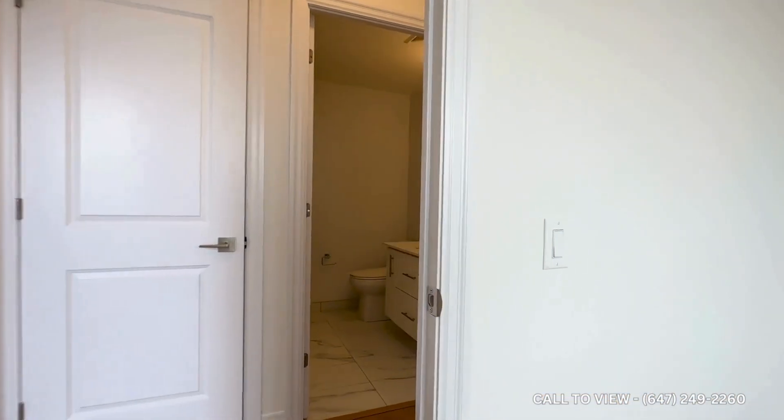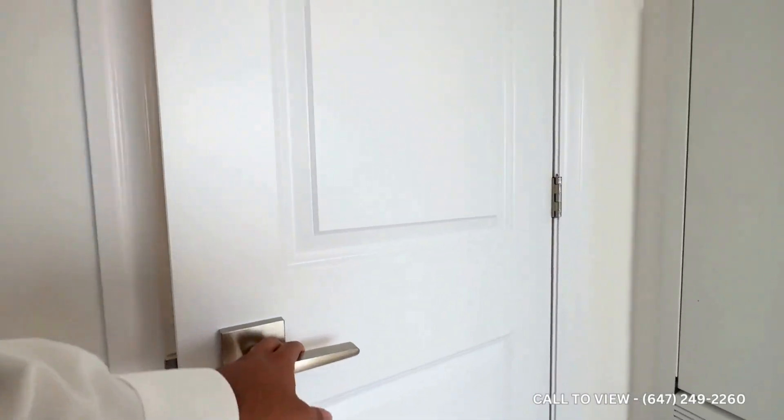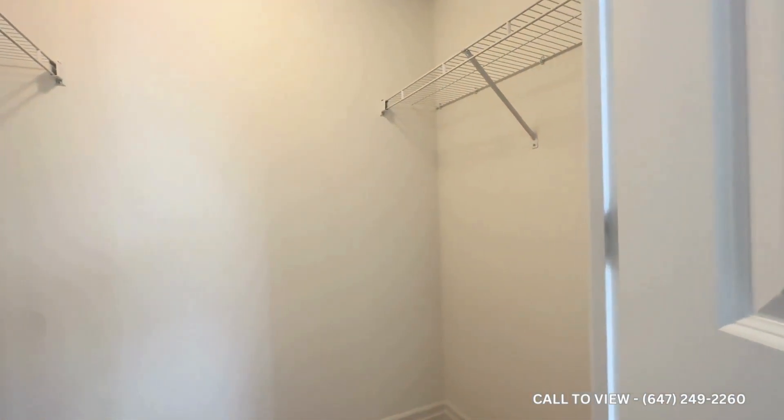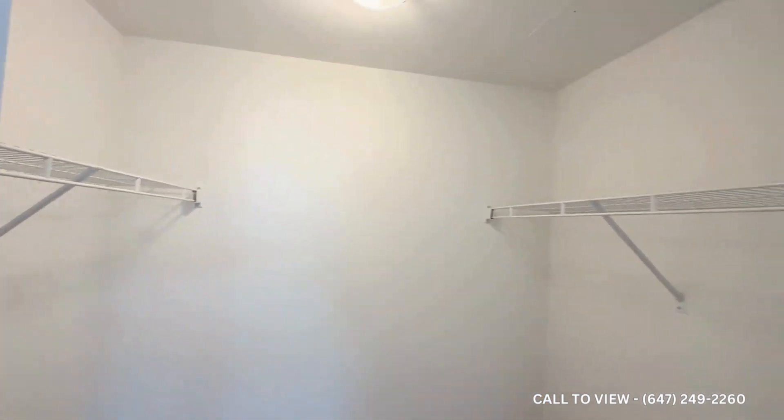As I move throughout the unit, on my right-hand side over here, we have the primary bedroom. Going in, on the left-hand side you have a walk-in closet, which is a massive size. You have shelving on both sides — it's a very big space.